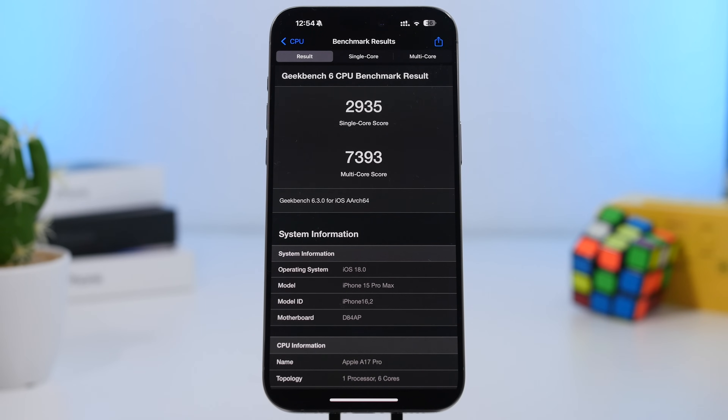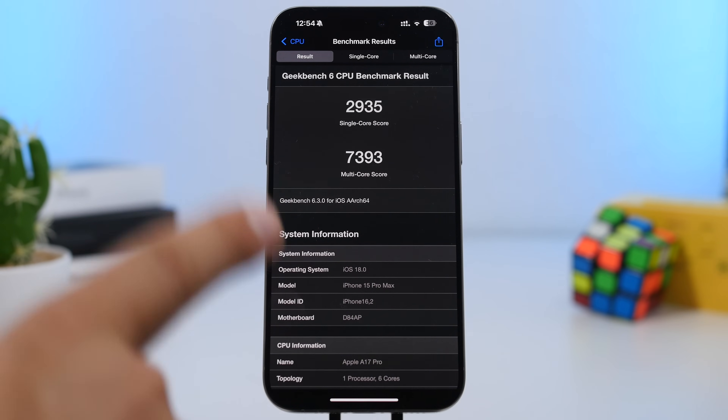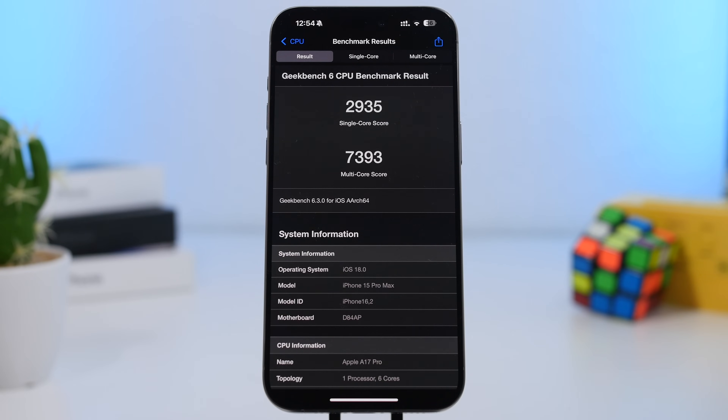Then there's performance. As you can see right here, we're running a benchmark test and it performs really, really well — better than iOS 17. The single core score is 2935, while we have an amazing multi-core score of 7393 here on the iPhone 15 Pro Max. So it's an amazing update when it comes to stability and performance.